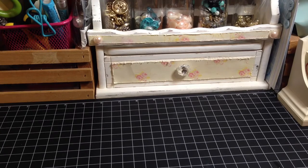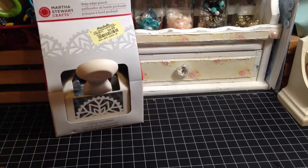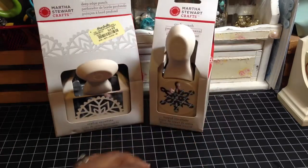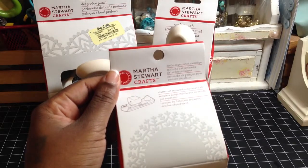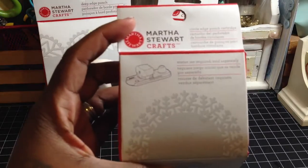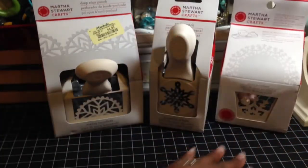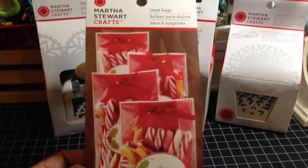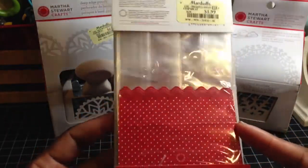Then I went over to Marshall's. I was able to pick up this Martha Stewart punch — it was $4.99. I also got this snowflake, which was $4.99, as well as this snowflake that goes with the circle edge thing that makes the doilies and stuff like that, and this one was $5.99. I also got this because I'm going to be in another craft show with my mother-in-law in about a week or so, and I figured these were really cute to use in the craft show to make little treat bags and stuff like that.